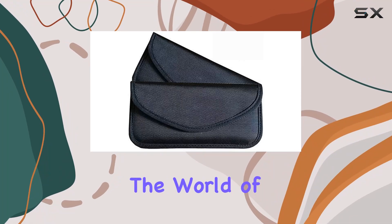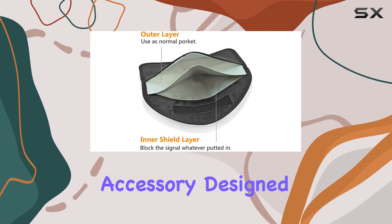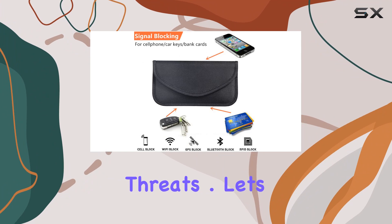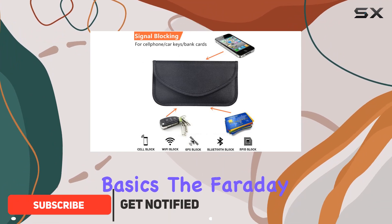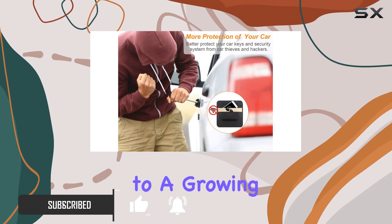Today, we're diving into the world of security and privacy with the Faraday Bag, a sleek and versatile accessory designed to safeguard your car keys and personal information from potential threats. Let's start with the basics. The Faraday Bag isn't just your ordinary pouch — it's a high-tech solution to a growing problem.